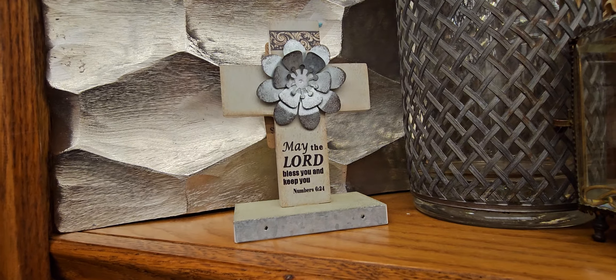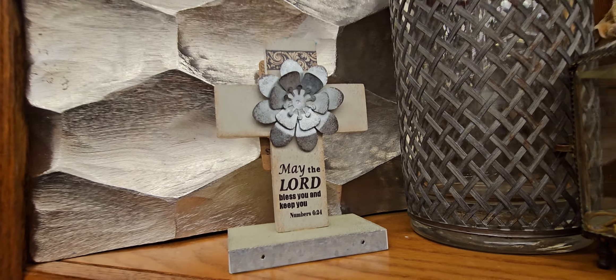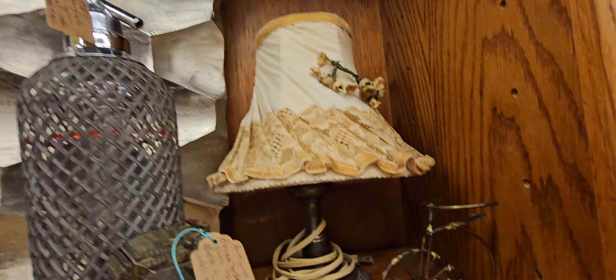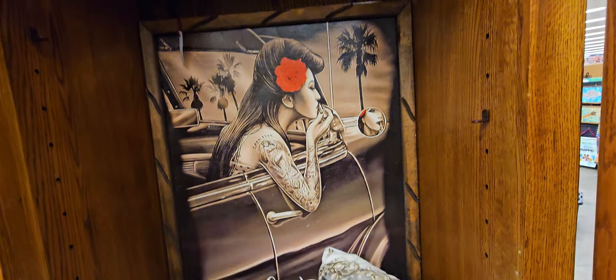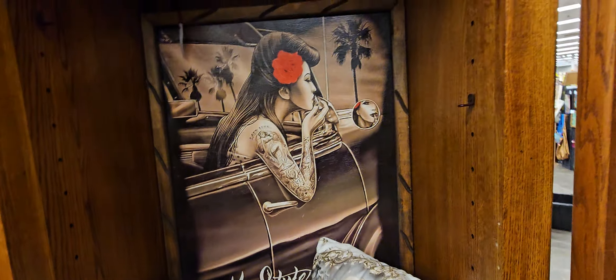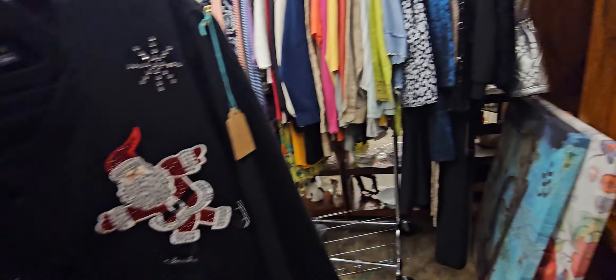Oh, salt shakers — how cute, they're $22. That is cute. May the Lord bless you and keep you. Number 624. I love that — so pretty. Oh, look at that — Chicana. That's nice, I like that actually. I like that a lot. From a chart — $35. That's not bad.